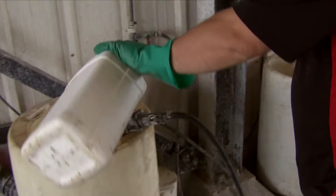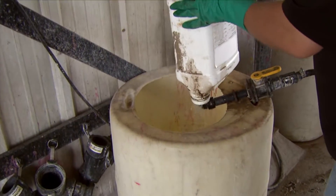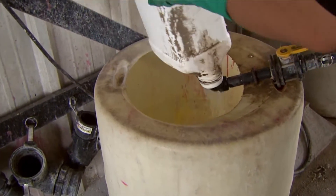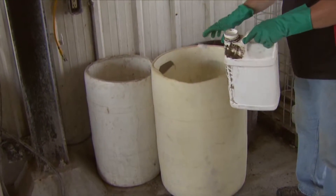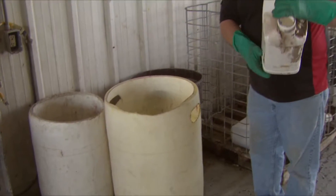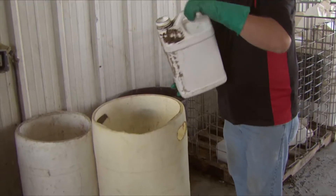What does the producer or the applicator need to do with the containers before they take them in? The applicator needs to make sure that those containers are triple rinsed or pressure rinsed before they come in. Make sure that any of the caps are removed — the caps are actually a different type of plastic so they can't be recycled along with the container — and any sort of loose plastic label that can slip off, or booklets that come with it, also need to be taken off of the container.